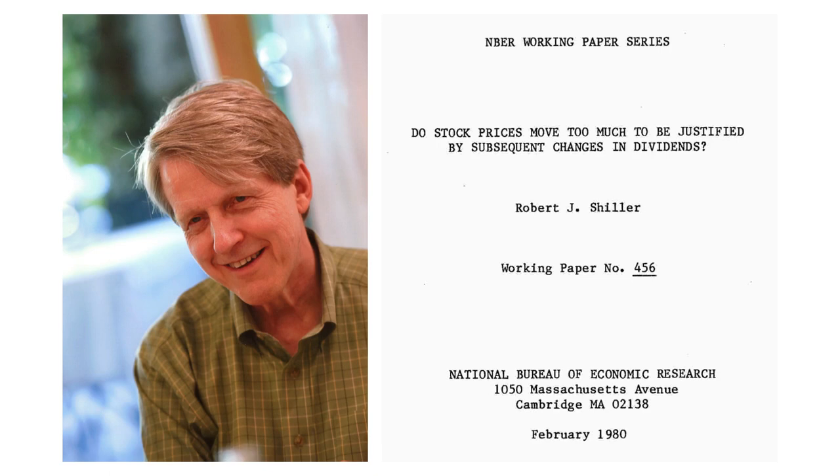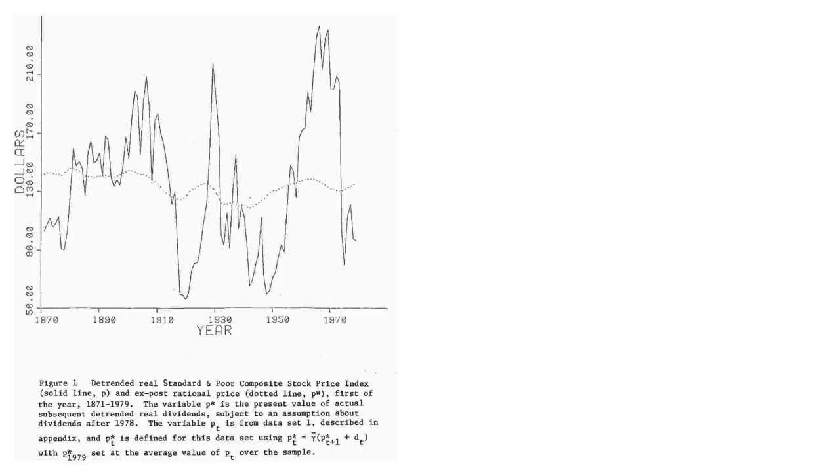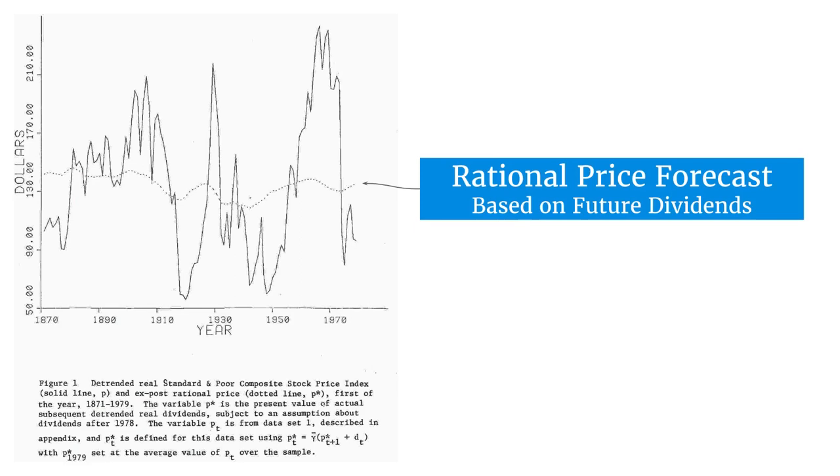But then in 1981, Robert Shiller published this paper: 'Do Stock Prices Move Too Much to Be Justified by Subsequent Changes in Dividends?' This is probably the single most important picture in finance. The gently moving dotted line is the rational price forecast. Shiller looked at future dividends paid from 1870 onwards and then worked out a rational price based on those dividends.